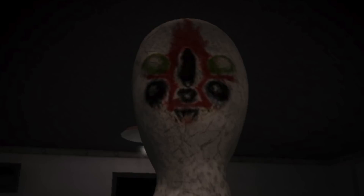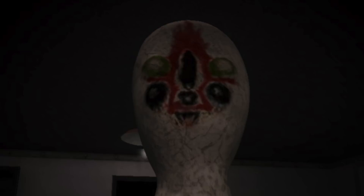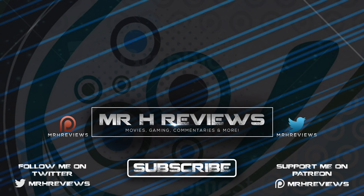This has been me, Mr. H, exploring SCP-173. As always, please do leave your thoughts down below. If you're new here, hit that subscribe button for more weekly SCP readings. Please do share this and give it a like, as that helps me out and tells me that you want to see more. I've been Mr. H and I'll catch you in the next video.